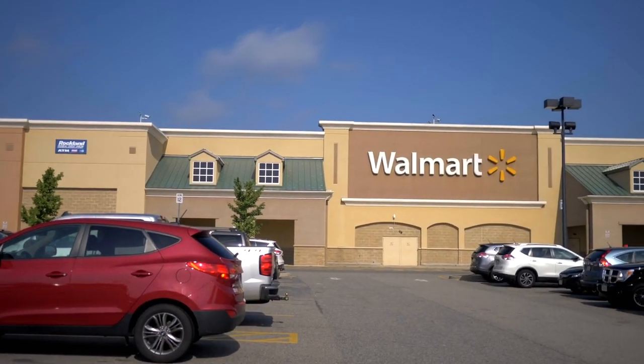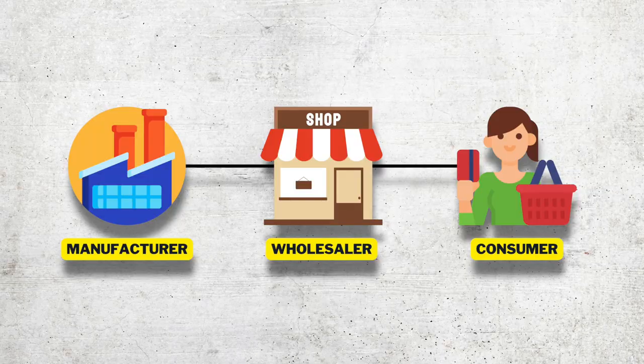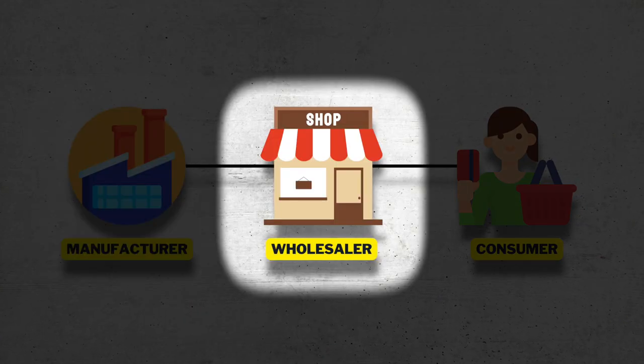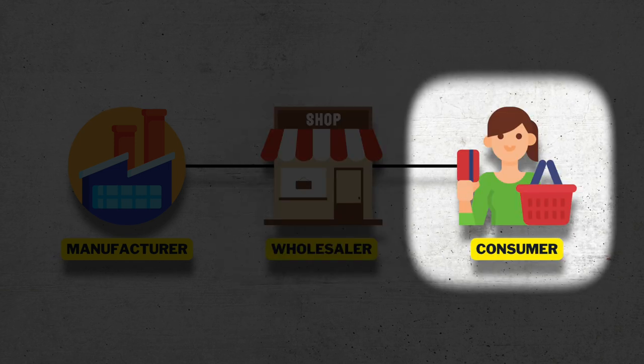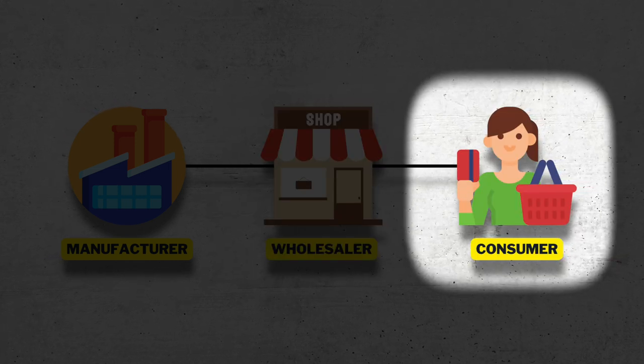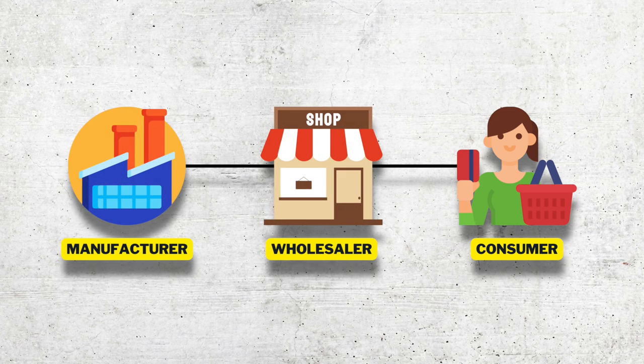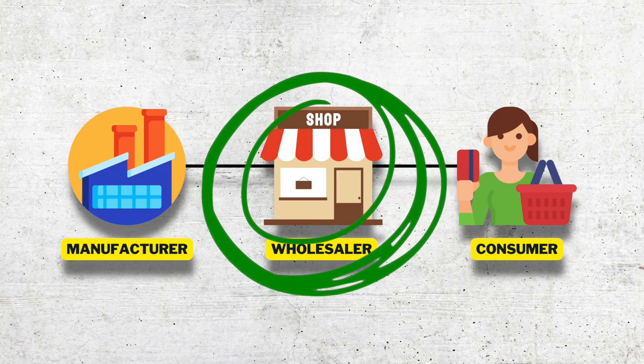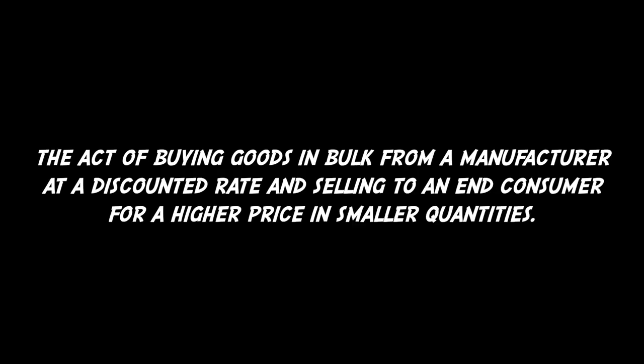You can see examples of this anytime you go to a big box store like Walmart or Target. The big box store is buying products directly from the manufacturer at a reduced rate, jacking up the price, and reselling them directly to you in smaller quantities at their store.